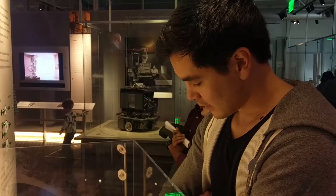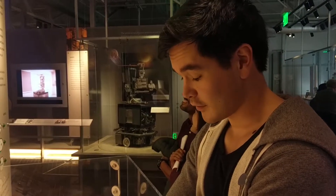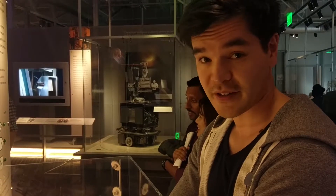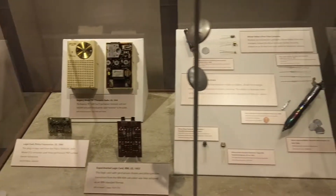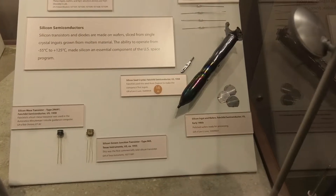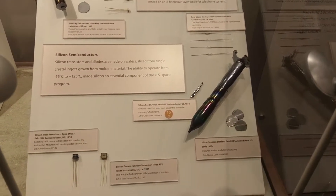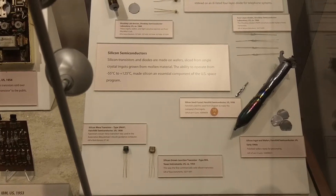It's the incredibly shrinking flip-flop. Did you know that flip-flops are the basic building blocks of computers? They store just one bit of information. So you've got these ingots of silicon and they cut the wafers off that, then etch the circuit into the silicon.